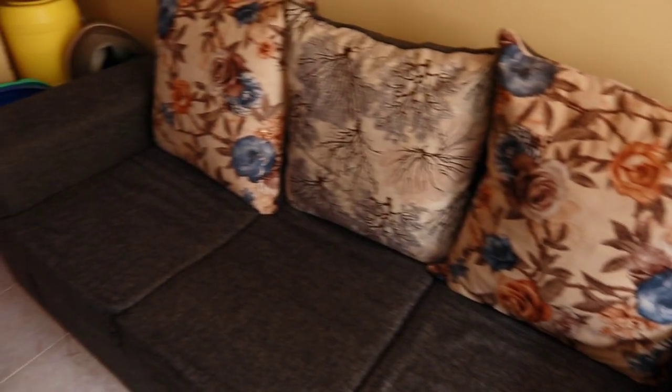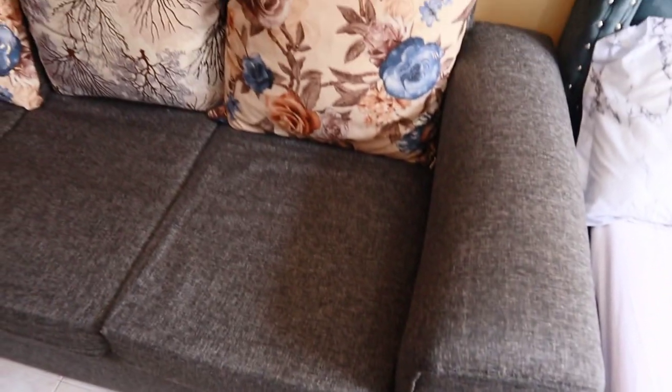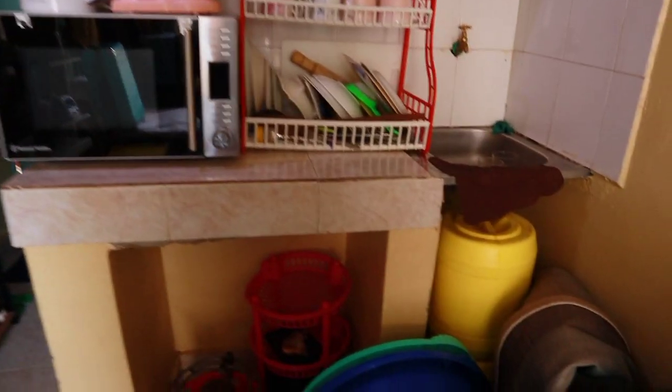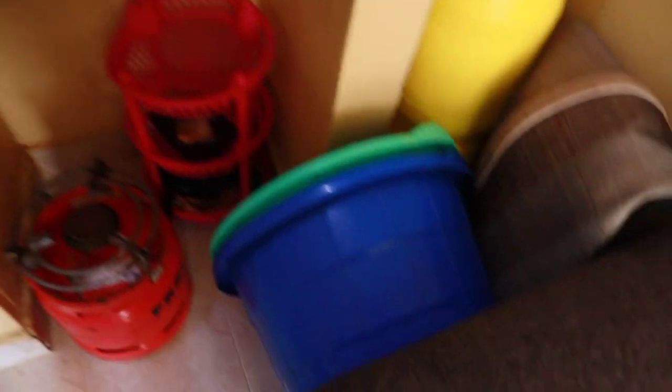Just after the bed we have our dresser over here — can you see? We bought this for 15,000, also in Kasarani. Just after the dresser we have our kitchen area — cooking over here.